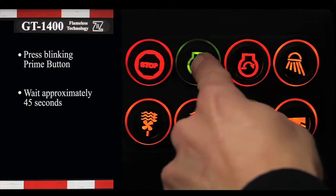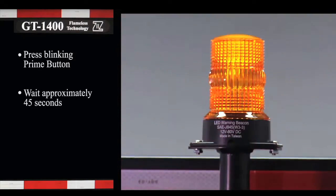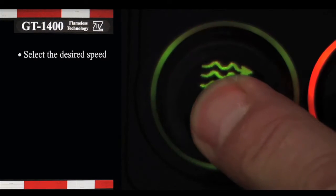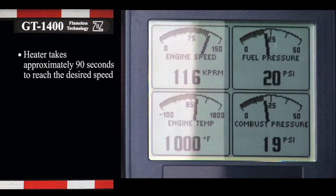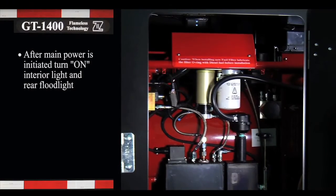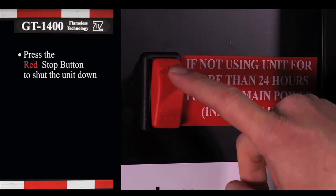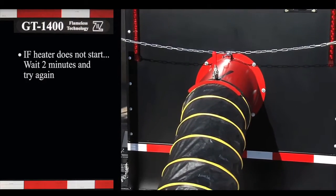Press the blinking prime button. Expect the blinking amber strobe light on top of the trailer to initiate. The prime cycle should take approximately 45 seconds. Select the desired speed and output — HIGH (the default), MEDIUM, or LOW — then press the blinking start button. The engine takes a second to ignite and about 90 seconds to reach the desired speed. To shut the unit down, press the red stop button or rock the master power switch to the reset position. In extremely cold conditions, if the heater does not start on the first attempt, wait a couple of minutes and try again.